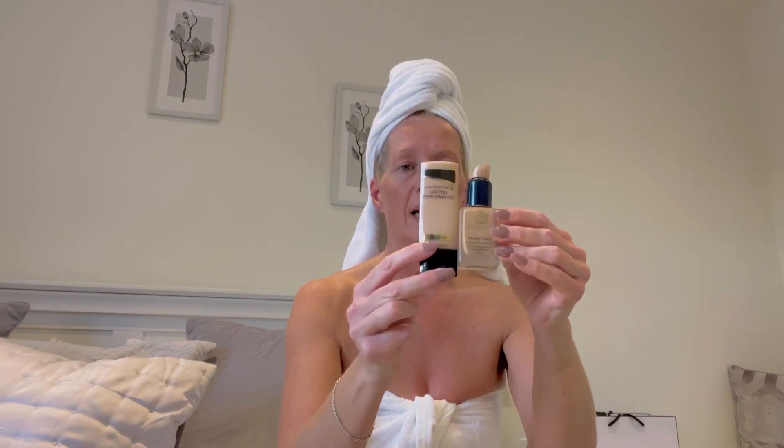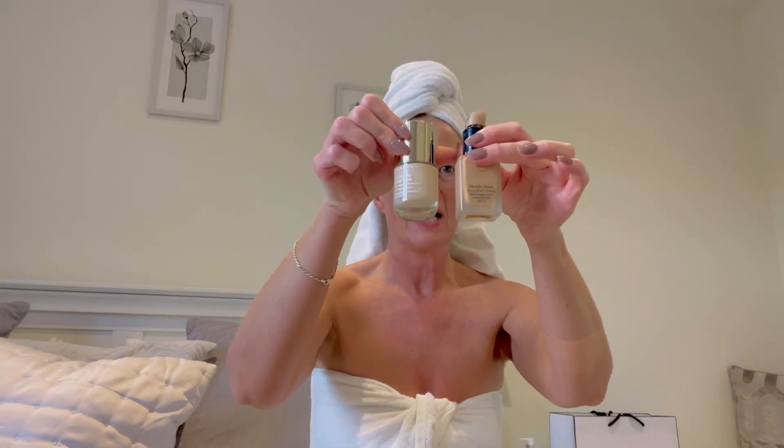I'm going to use my Estée Lauder Double Wear foundation — it has an SPF 10, so I used it a lot throughout the summer. This is a slightly darker colour, so I'm trying to use it up because I've still got some colour from the summer. I also have Max Factor Lasting Performance in a warm almond, which is lighter, and the Clarins Everlasting Youth Fluid, which is lighter again — that's really my winter one. But we're going to stick with the Estée Lauder.